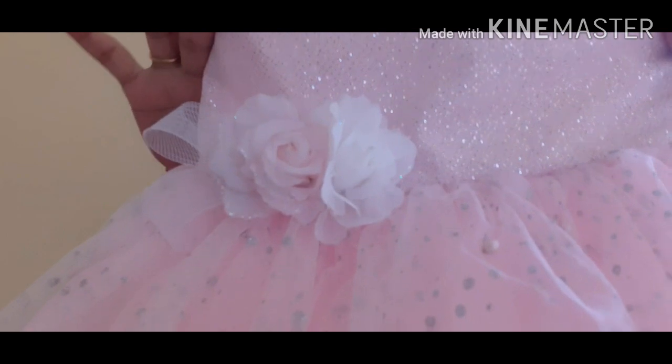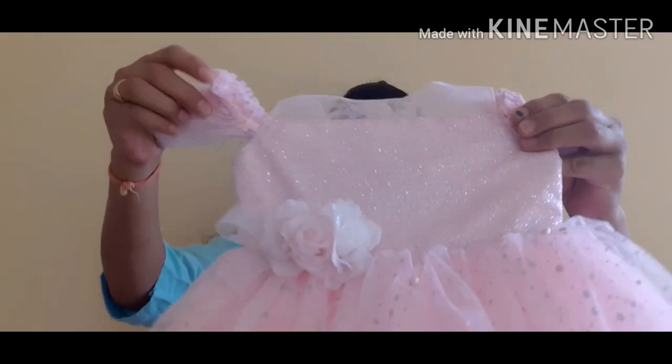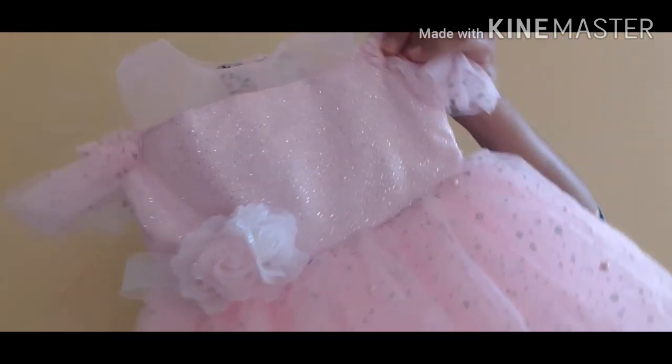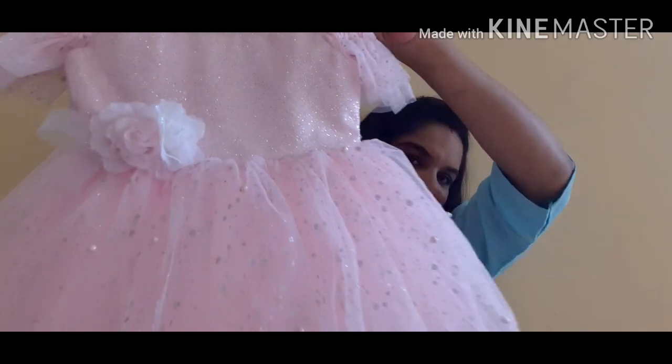I have purchased this for my baby. This is a very beautiful pink color frock and I really like it. My baby is only 4 months old. If you haven't seen that video, I will show you the link in the description box.